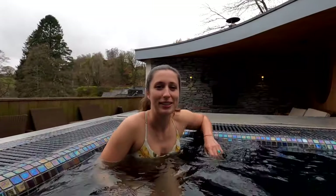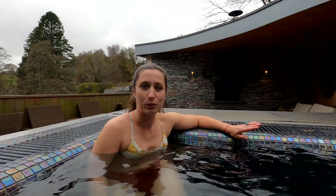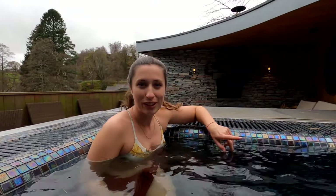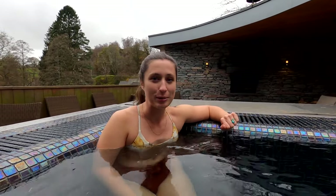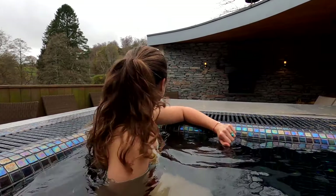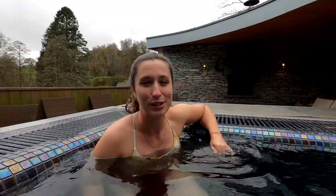We've just made it to the spa and we're in the outdoor pool at the moment. There's a Finnish sauna just over there — apparently it's the hottest one — and there are loads of other facilities like steam rooms and more that we haven't checked out yet. We decided to come to the best bit outside because it's just stopped raining and you've got views out onto the trees and the mountains. It's just very peaceful.